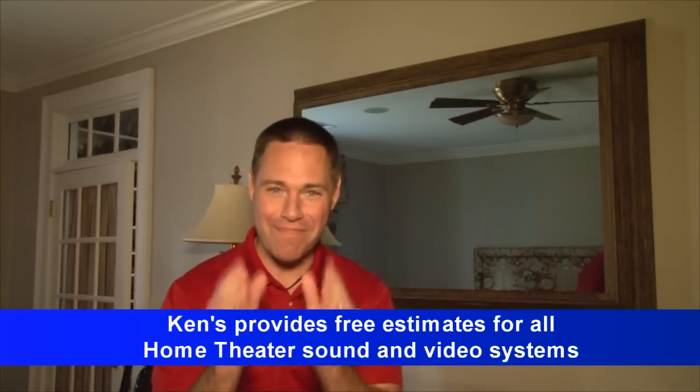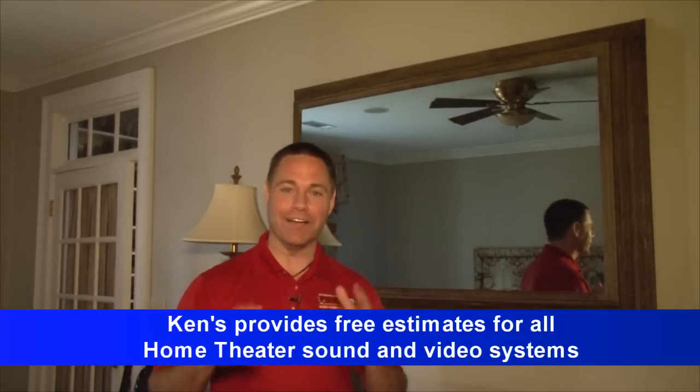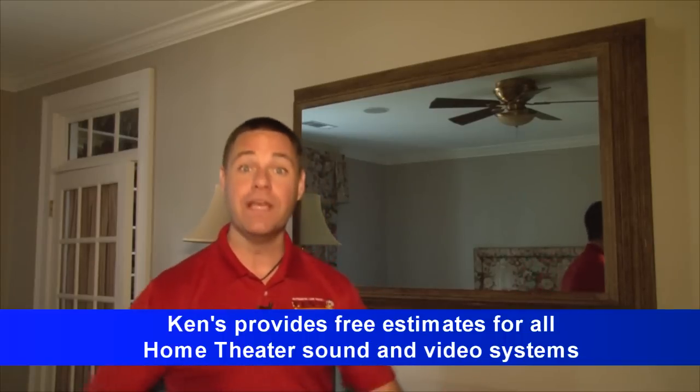All right, now let me start by saying this — we get to do the coolest things you could ever imagine. When this family called me out here, they said: listen, we're ready to do our master bedroom, and here's what we want.